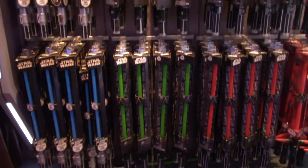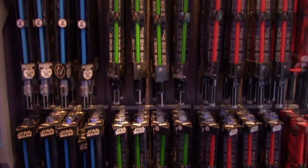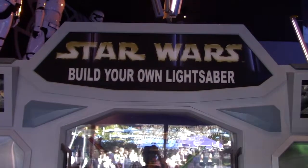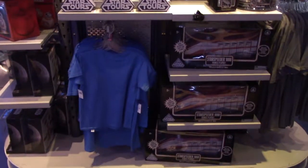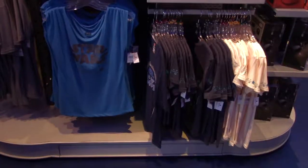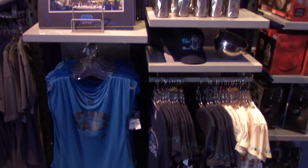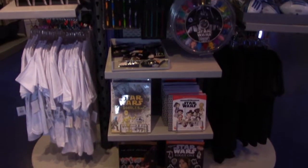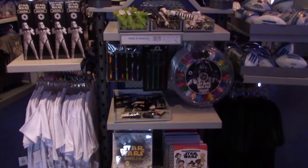Other lightsabers in different colors, or you can even build your own lightsaber. There are shirts, vehicle play sets, collectible figurines, other shirts, matted prints, books, activity books, and some arts and crafts items.